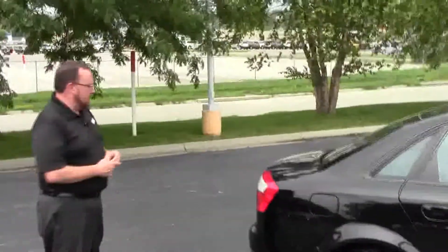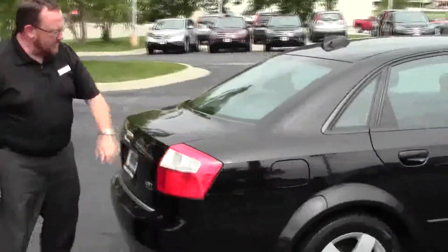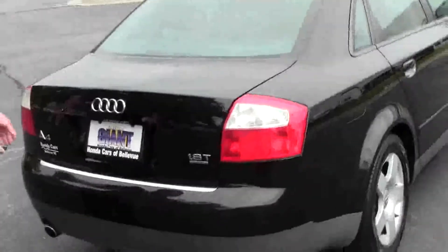This car has passed a mechanical inspection but is being sold as-is because it's over 100,000 miles. It has wrap-around tail lights, rear window defrost and high mount brake light, and remote access to the trunk.